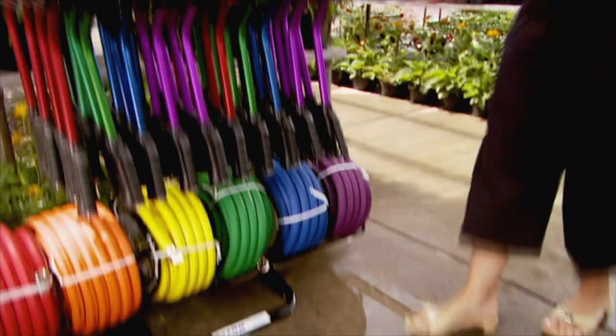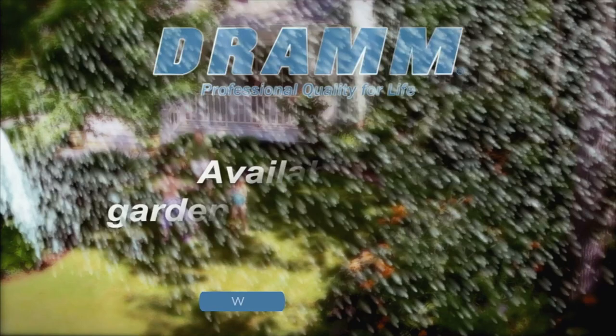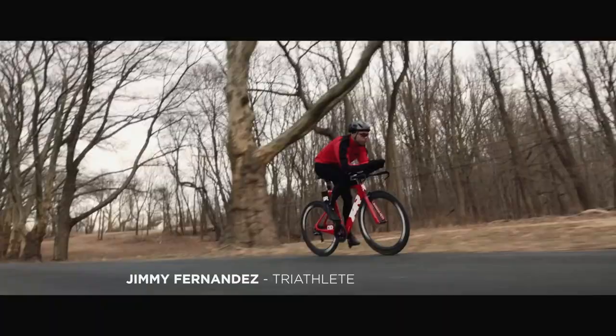DRAM has been providing gardeners with professional equipment for over 75 years. DRAM products feature nine water patterns and are designed to nurture your plants with a shower of rain. DRAM for lawn and garden, available at garden centers near you.